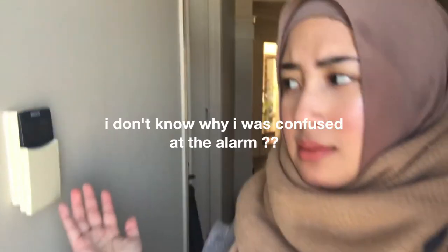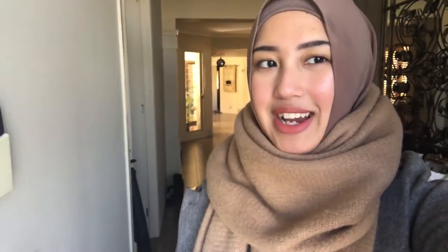Today is the day of the lookbook shoot! I'm just waiting on Emily to pick me up. I've got all my stuff with me and I'm wearing one of the outfits — nice and warm. It's a little chilly but the weather is beautiful. Here's what I packed: the dolly, the suitcase, and the tripod.